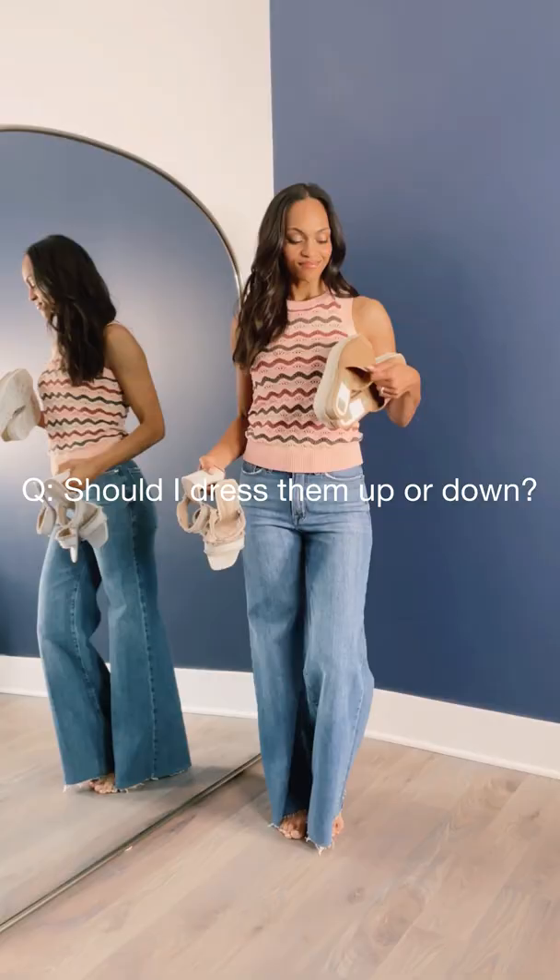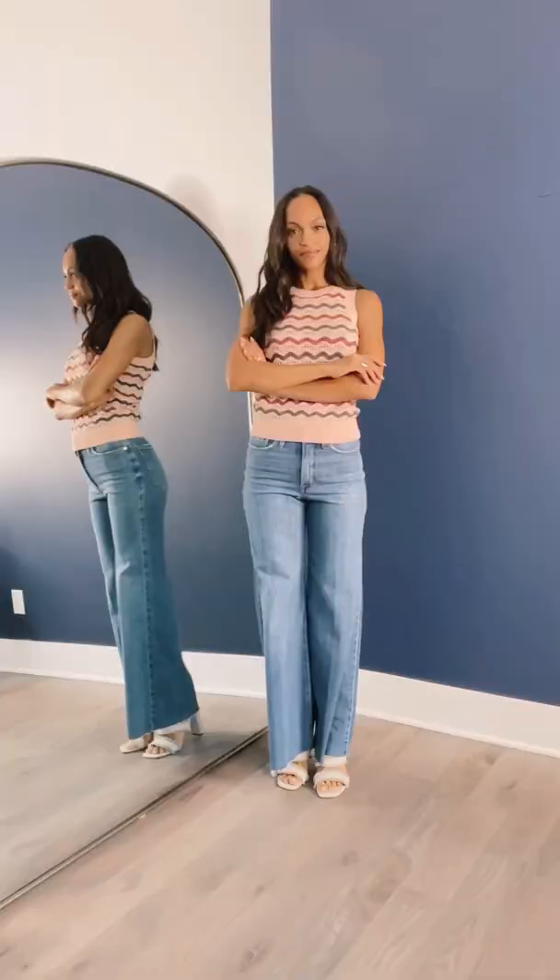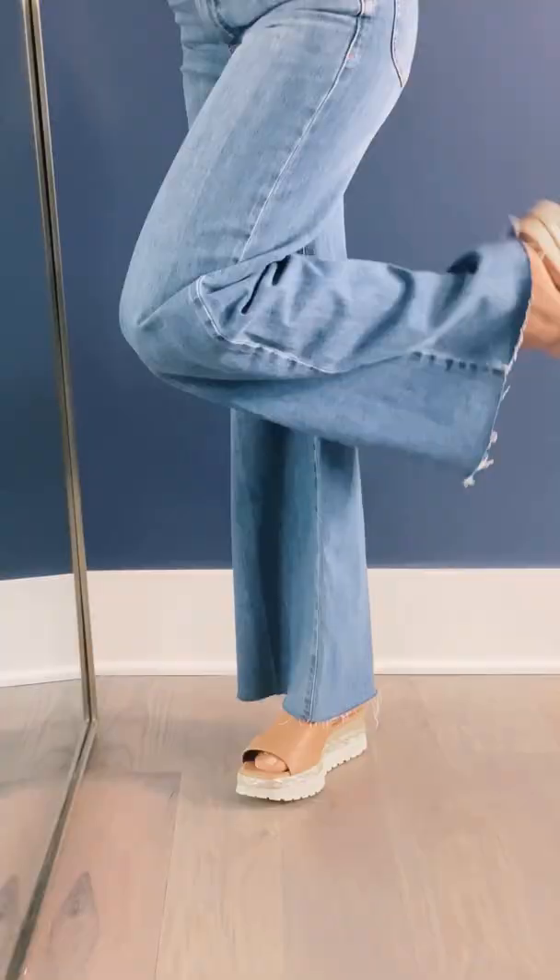First up: dressed up or down. We love the leg-lengthening effect of a little height paired back to flares, and with this look, a heel elevates or a cool platform brings out the 70s casual vibes we're going for.